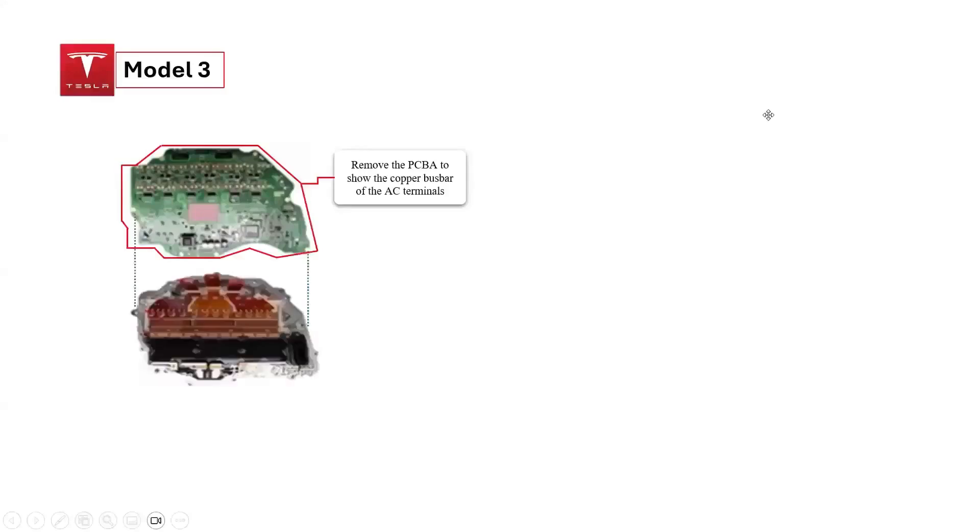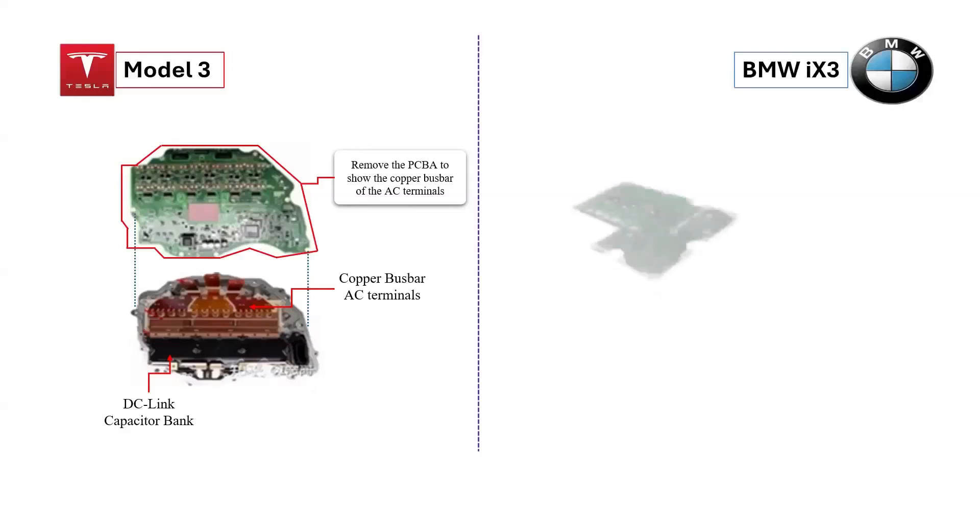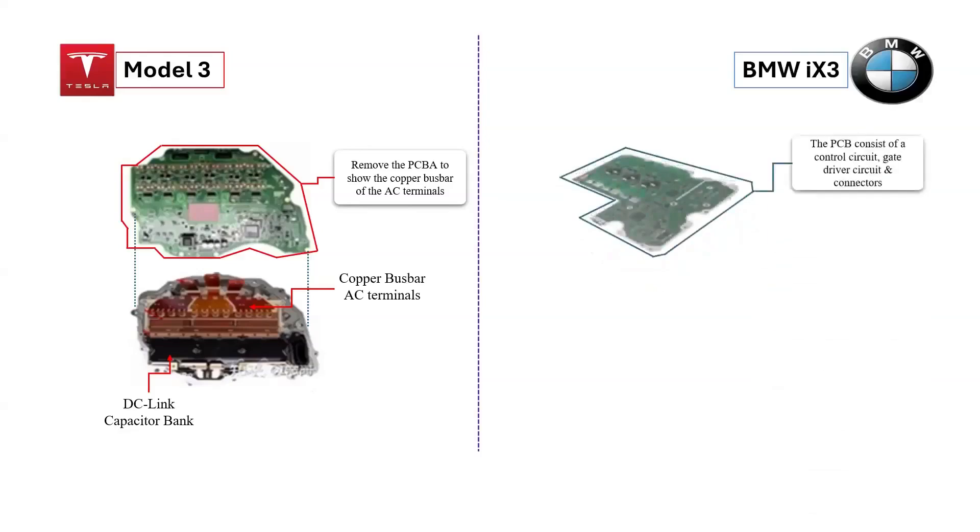When the Tesla Model 3 PCB is removed, it exposes the copper busbar with the AC terminals. Additionally, the removal reveals the combo film DC-link capacitor bank, rated at 430 volts DC and a capacitance of 550 microfarads. This capacitor bank plays a crucial role in stabilizing voltage and filtering out noise.